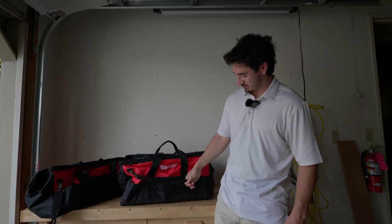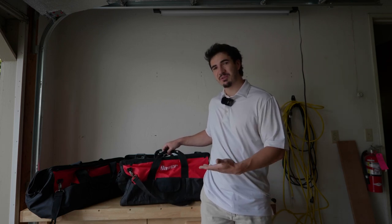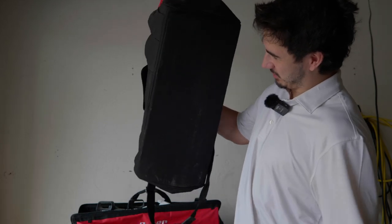It's also got a nice shoulder strap if you want that. They're really like 40 bucks, but they're pretty cheap for really nice carrying bags. They do what they're supposed to do — they carry heavy stuff and they don't get destroyed in 10 seconds.